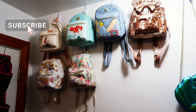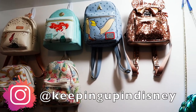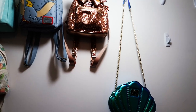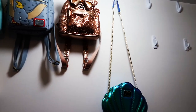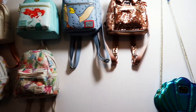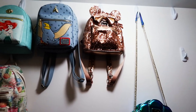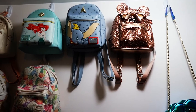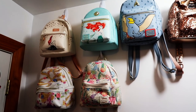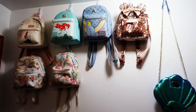Recently me and Jamie have gotten really into collecting different Loungefly backpacks and getting a bunch of new ones. We're even in some Facebook groups where you can trade with other people based on what people are looking for. We're starting to build up our collection and thought we'd make some fun videos starting from the beginning till now, doing some unboxings and showing off new ones.